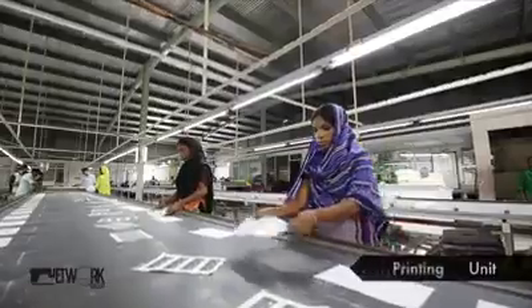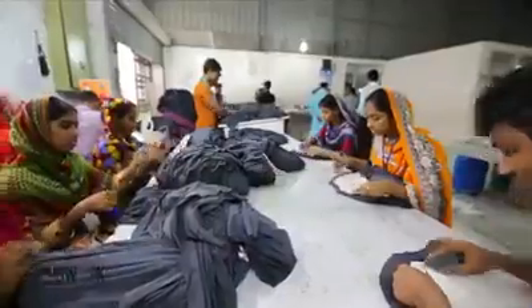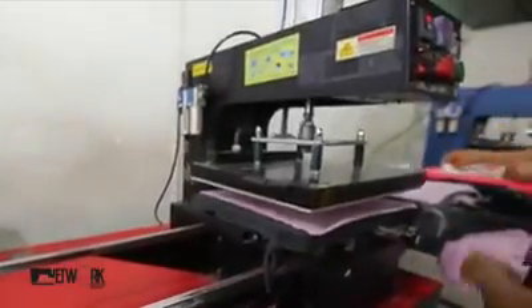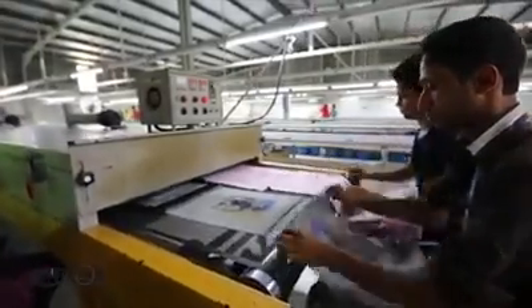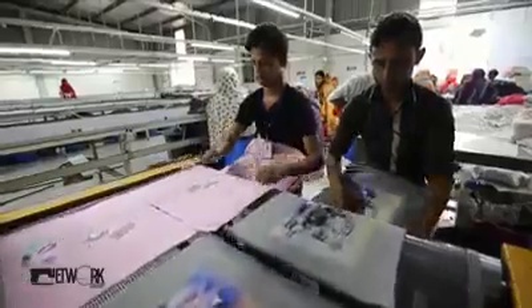The printing unit has a capacity of 20,000 panels per day. Printing techniques include water-based, pigment, rubber, CMYK base, photo print, flock, discharge, glitter, plastic sole, high-density, crack, puff, foil, and rhinestone stud, among others.